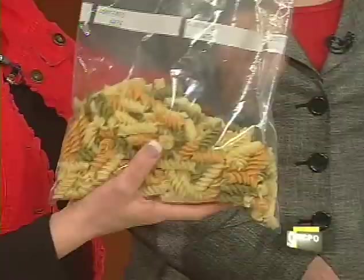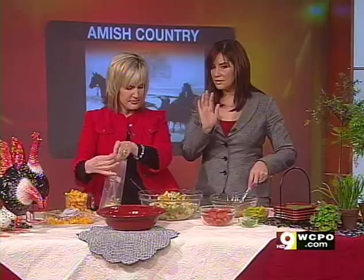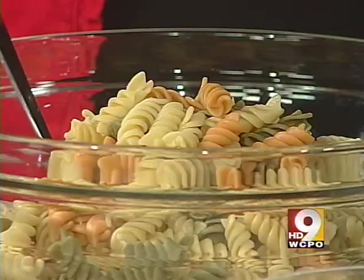I wanted to bring the pasta in this Ziploc to show you — I boiled it last night, rinsed it off with cold water, let it cool down, and tossed a little bit of olive oil in it. Look, I can just bring it in beautifully today! That way you can do things so much more in advance — it just makes life easy.